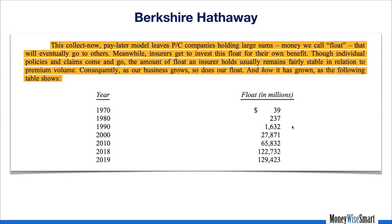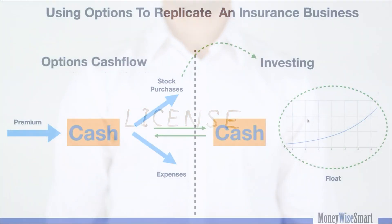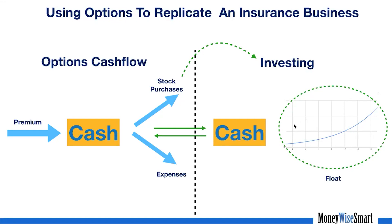This is why we like to be an insurance company too. We don't have a license to run one, but the good news is each of you can have your own insurance company and replicate exactly the same business model using options. When we sell an option, we bring in premium as cash with very low expenses. The difference is: in an insurance company when a claim event happens, money goes out of the system. But with our put options, the premium comes in and the money never leaves — our 'claim event' is simply getting assigned on the put and owning the stock.